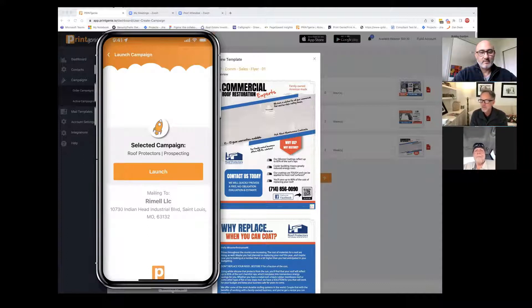Does that make your life easier? Oh yeah, way easier. And I love the fact that I can send one or I can send 10,000, or I can send a postcard to this man and a campaign to that man. That's awesome.